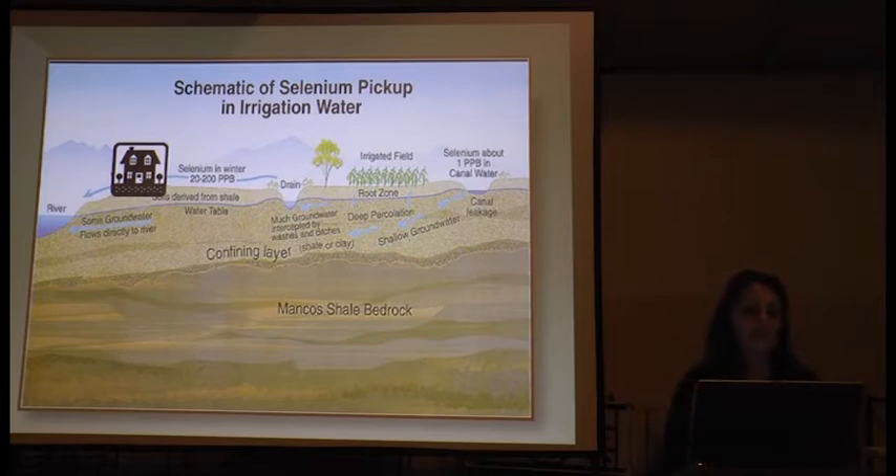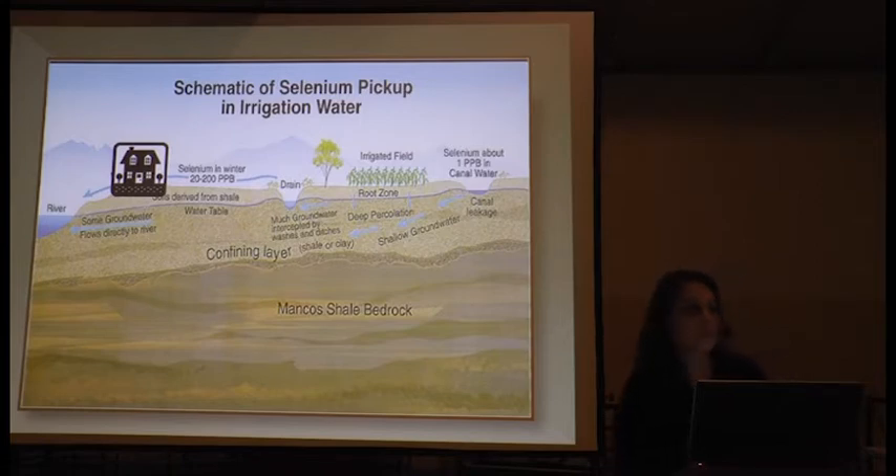It's not just an agricultural issue. Selenium mobilization and loading is also associated with urban development. Soils that have been previously non-irrigated are up to 34 times higher in soluble selenium than those soils that have been irrigated for over 100 years in some parts of the valley — an issue we look at in terms of future growth and development.